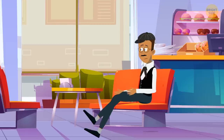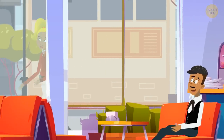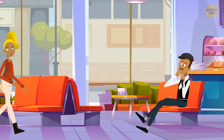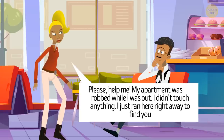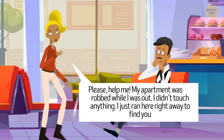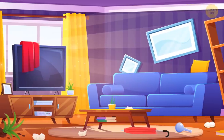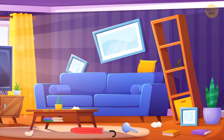Detective Bold is having lunch at his favorite cafe. He looks through the window and sees his neighbor Zelda rushing home. They both live next to the cafe. Suddenly Zelda runs back and approaches the detective: "Please help me — my apartment was robbed while I was out. I didn't touch anything, I just ran here right away to find you." Detective Bold goes to see the crime scene, looks around, and says: "Stop fooling around, Zelda — there was no robbery." How did he know?